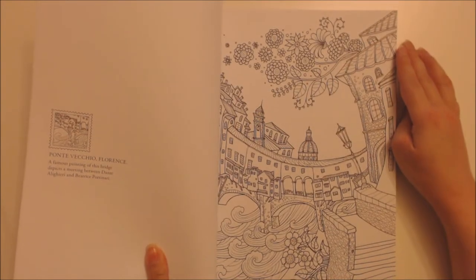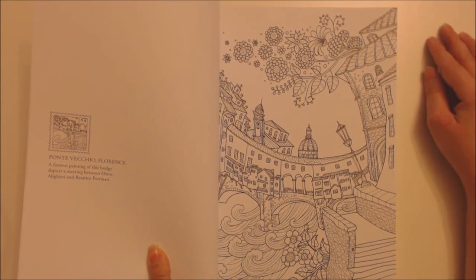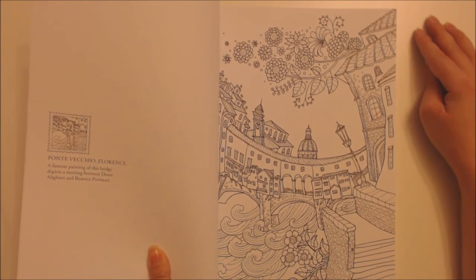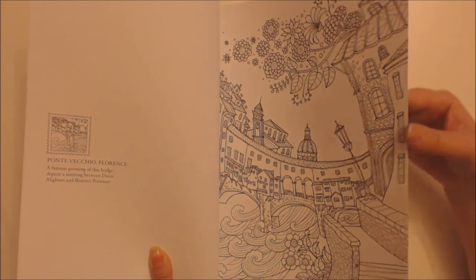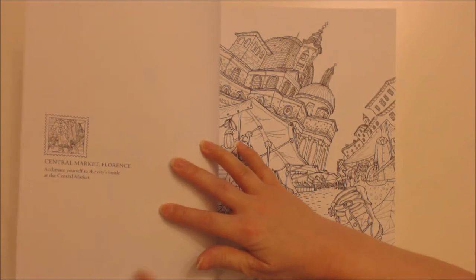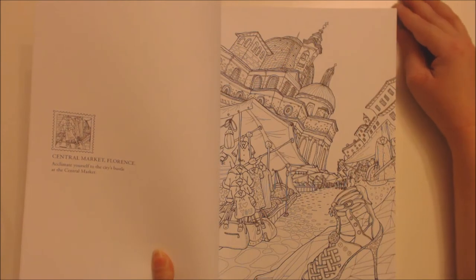Ponte Vecchio, Florence — a famous painting of this bridge depicts a meeting between Dante Alighieri and Beatrice Portinari. Central Market, Florence — acclimate yourself to the city's bustle at the Central Market.